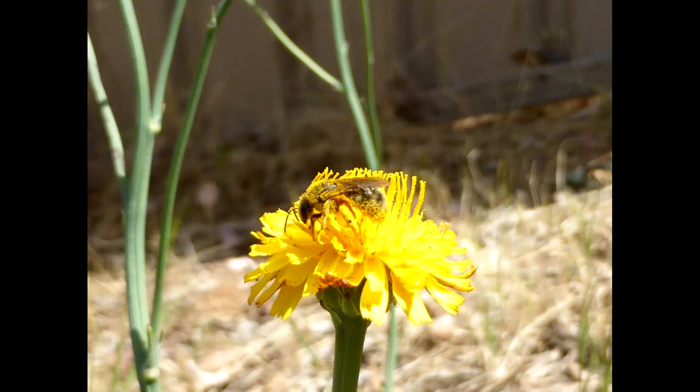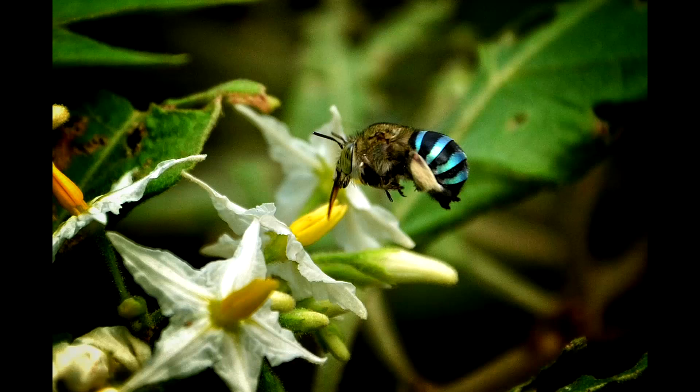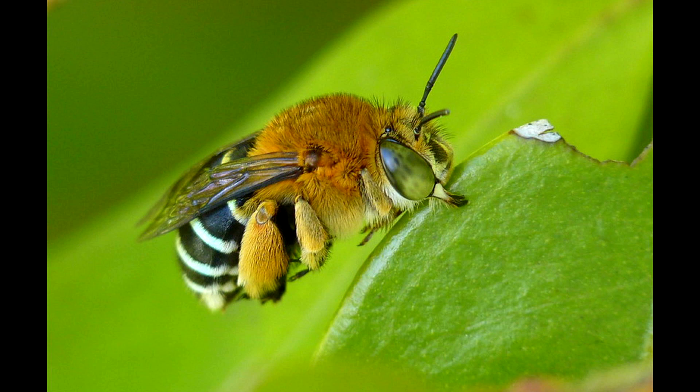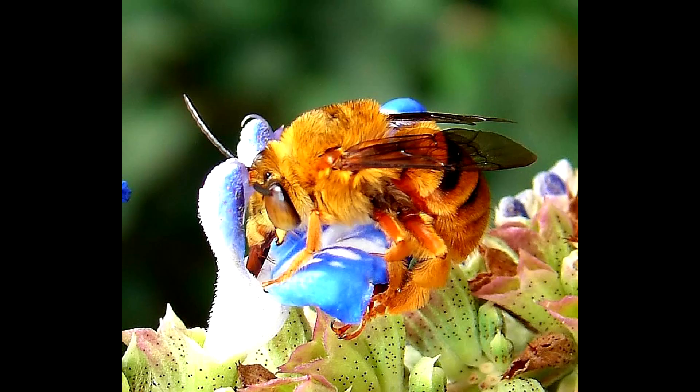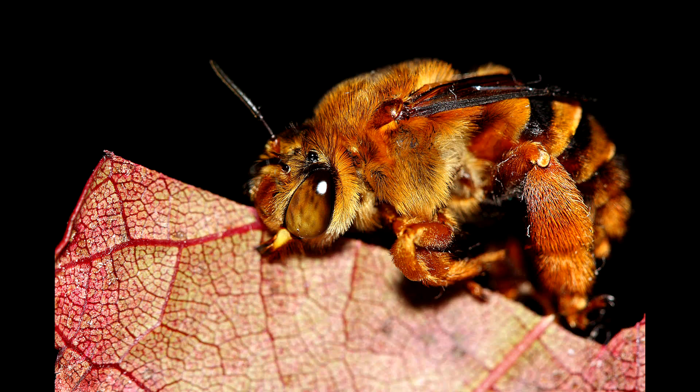Native Australian bees tend to be solitary. What they do is they gather the pollen and the nectar from flowers, find a little comfortable hole, go inside, build a nest, and then they go and find some resin where they plug the hole and that keeps their young safe.